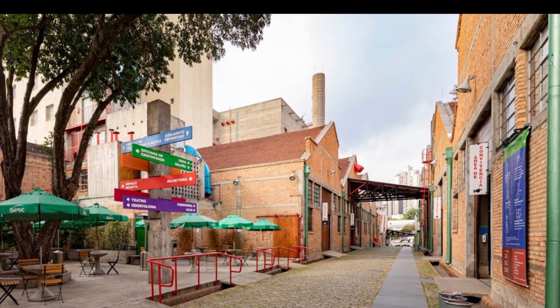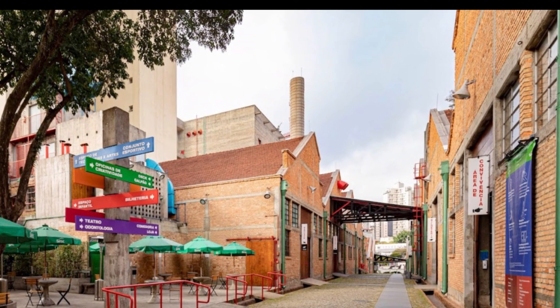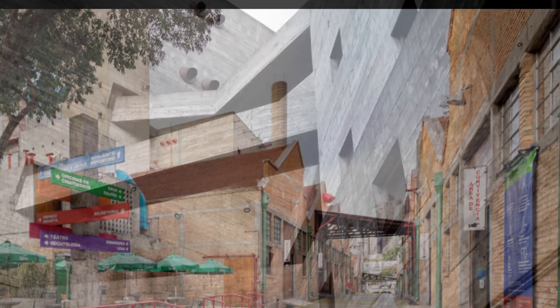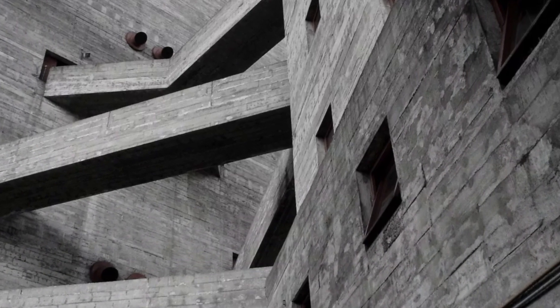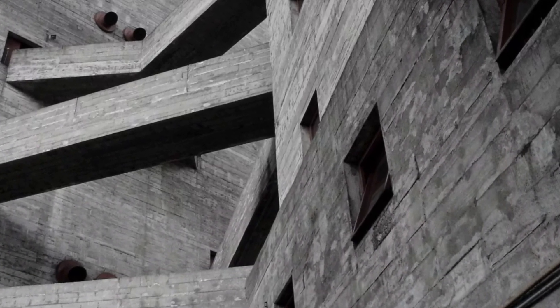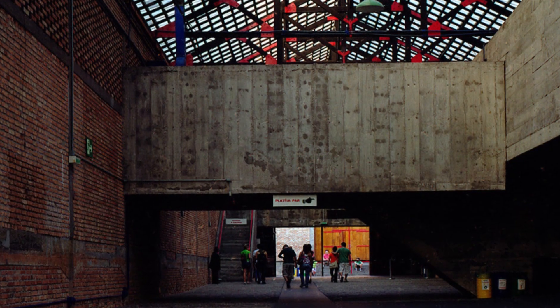The structure is composed of three prismatic volumes of exposed concrete, each with its specific dimensions and heights. This aesthetic choice reflects the modernity and boldness of the project, standing out in the urban scenery of the city.